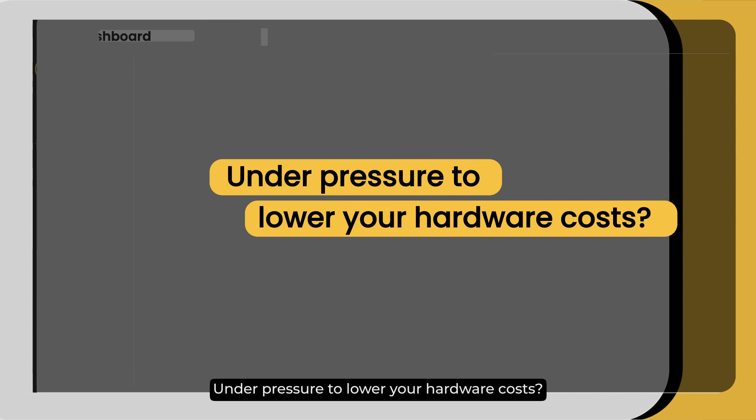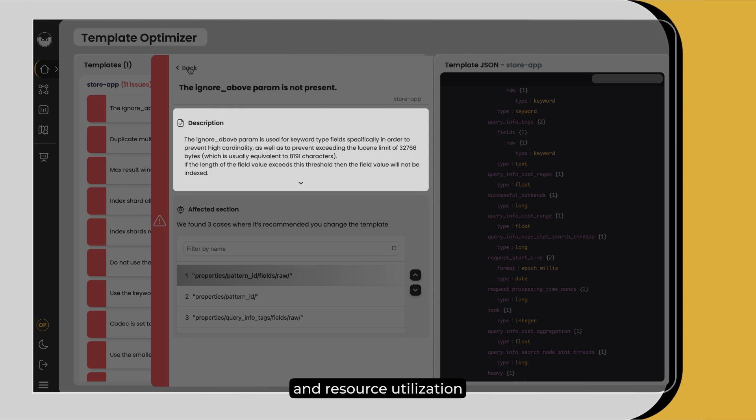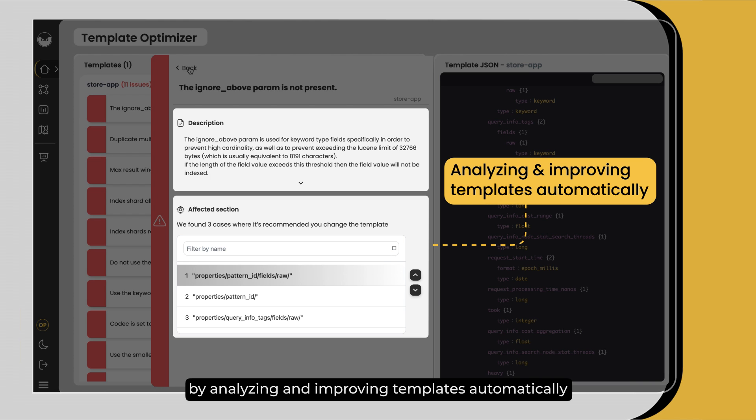Under pressure to lower your hardware costs? AutoOps reduces costs by optimizing storage and resource utilization, by analyzing and improving templates automatically.